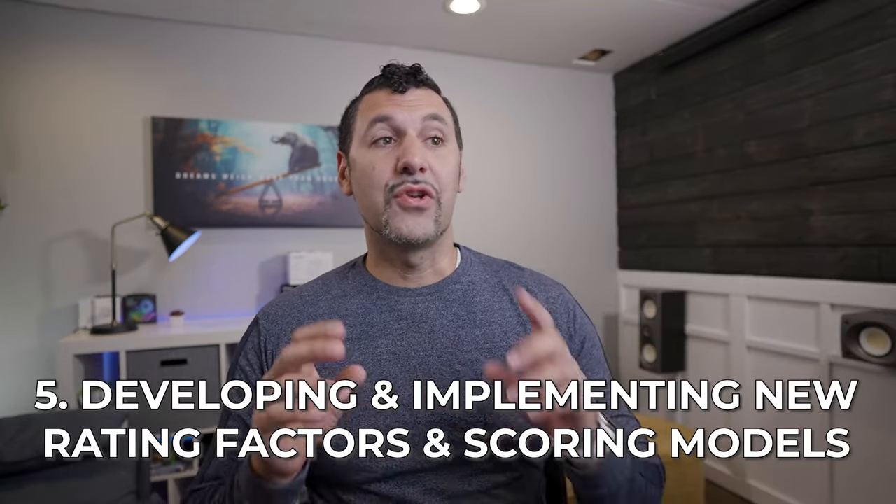And finally, developing and implementing new rating factors and scoring models — most companies aren't talking about that. They're essentially using your data but not sharing it with companies that will advertise to you, which is kind of nice. Also stated: 'For the avoidance of doubt, data may be used and or discoverable in a lawsuit or a claims investigation.' Not uncommon, but the wording scares me a little. I'm curious to know what you guys think — am I overthinking this? Let me know in the comments below.